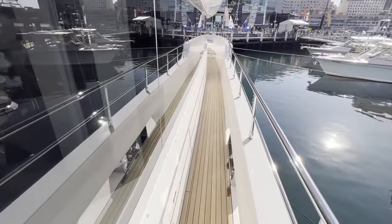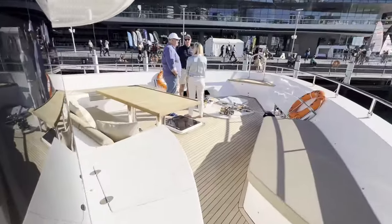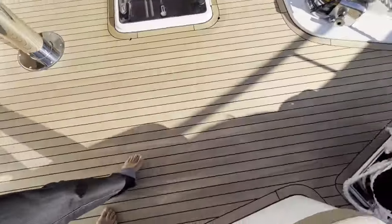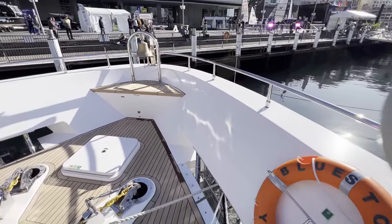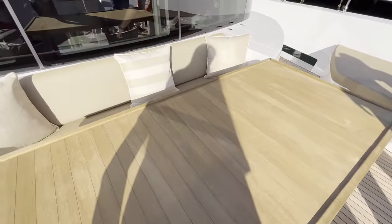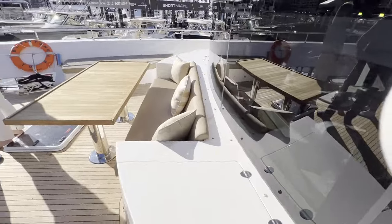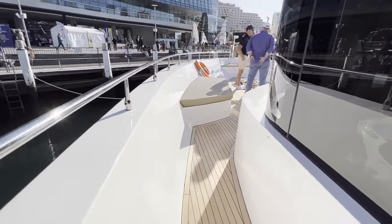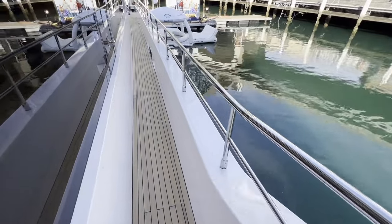We're going to go to the bow area and see what's there. Oh, nice — nice area, nice seating area. I like the nice tall rail — feels very safe here.